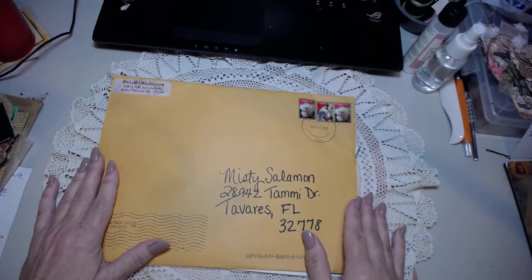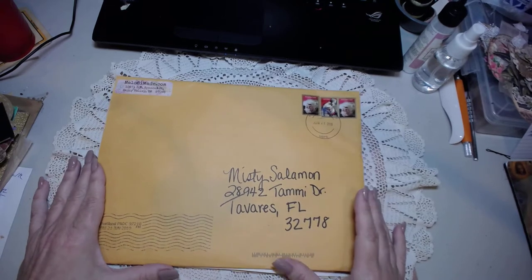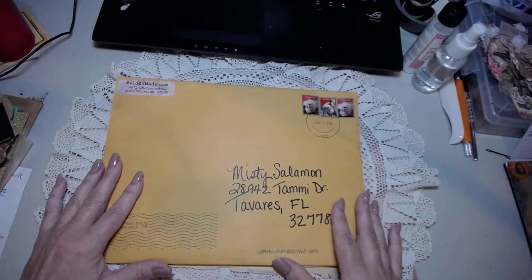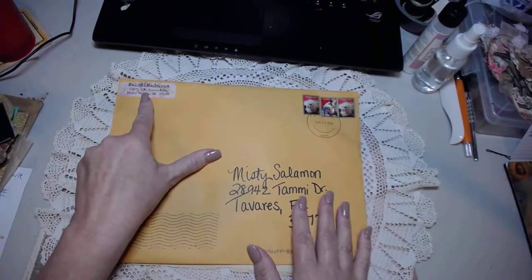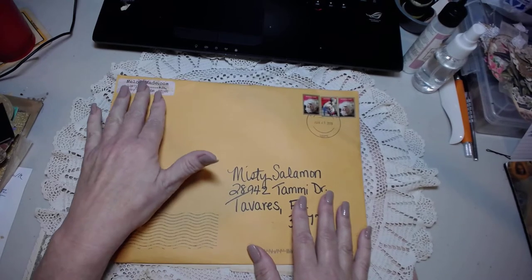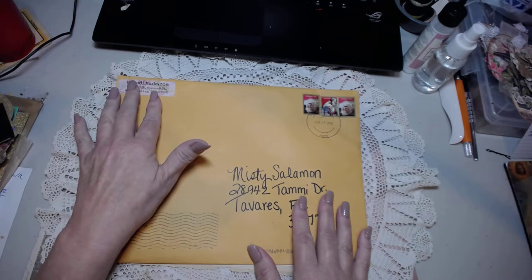Hello, good morning everybody. This is Misty with A Unique Treasure. Thank you so much for joining me and checking out my video. Today we're going to go over the package that was sent from MelodyMade.com. The creator of MelodyMade.com is also the creator of Newbie Junk Journal Makers on Facebook.